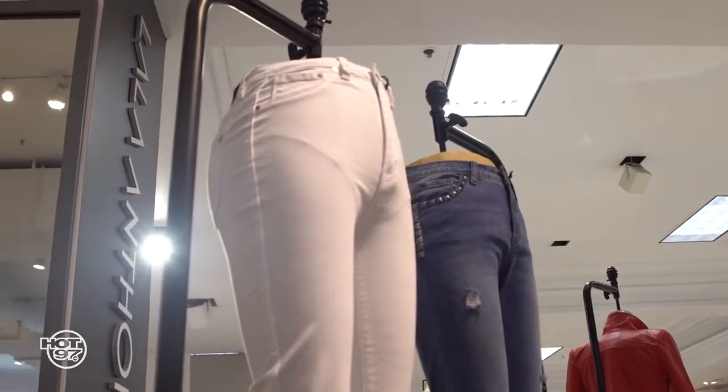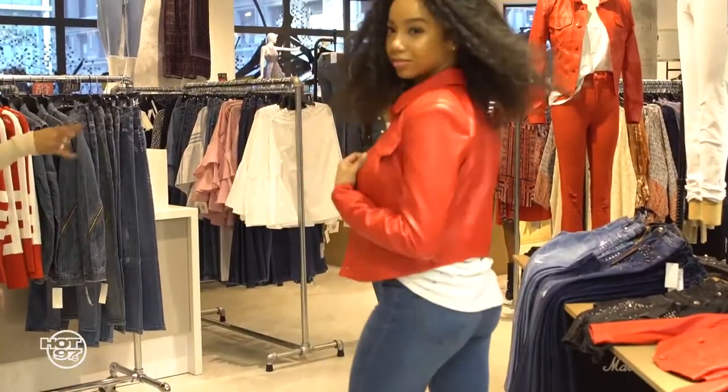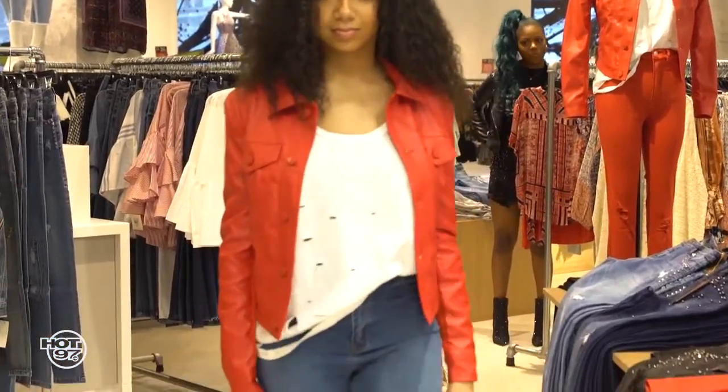This is our day look with the vegan red leather structured shoulder jacket, the distressed white tee underneath, and the signature stiletto jeans, which I love. And I love how you put the red heels with it. This is a perfect day look.